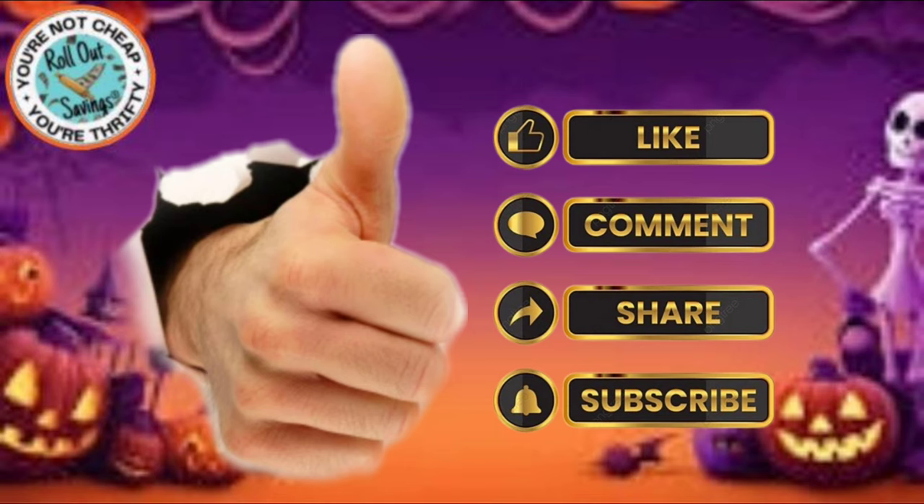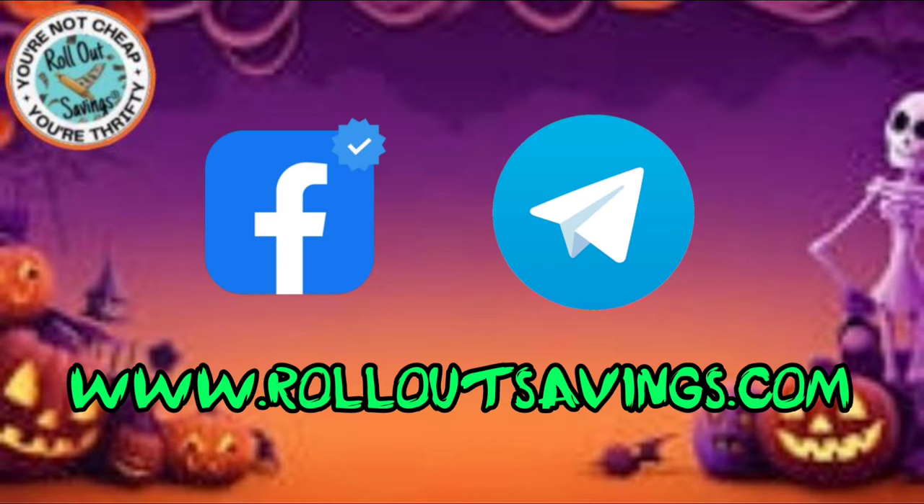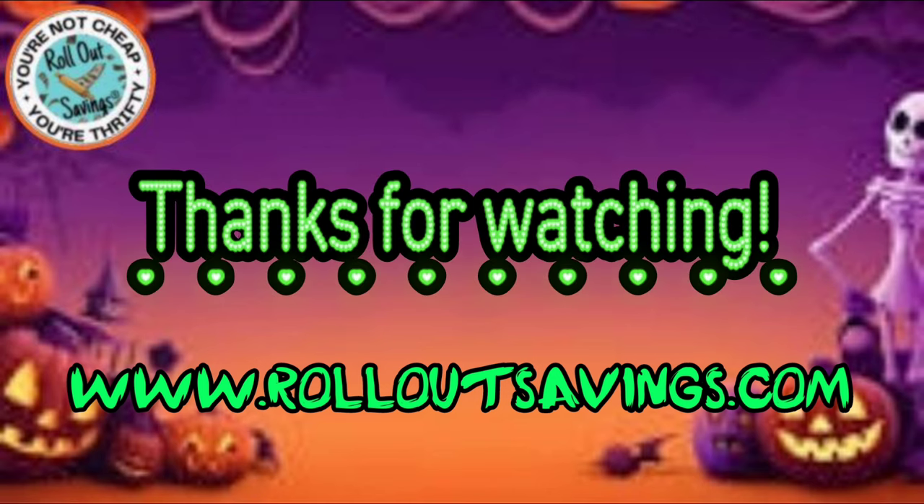I hope you enjoyed this video. Leave me a comment. Let me know — do you go couponing every week? Make sure you share and subscribe so you get notified when we put out more information. You can find us on Facebook, Telegram, and RollOutSavings.com. I will link that cheat sheet in the description box as well. Thank you so much for watching. Bye, guys!